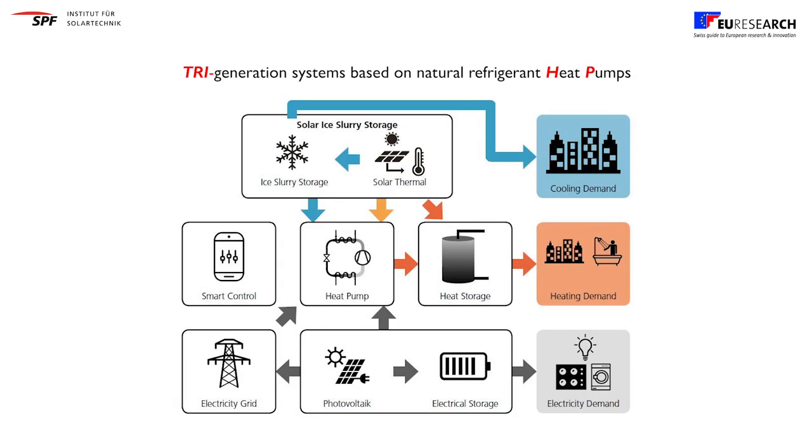The goal of the 3HP project is to develop flexible, energy efficient and affordable tri-generation systems able to provide heating, cooling and electricity. This is what 3HP stands for. We are targeting multifamily residential buildings with a net-zero energy concept.